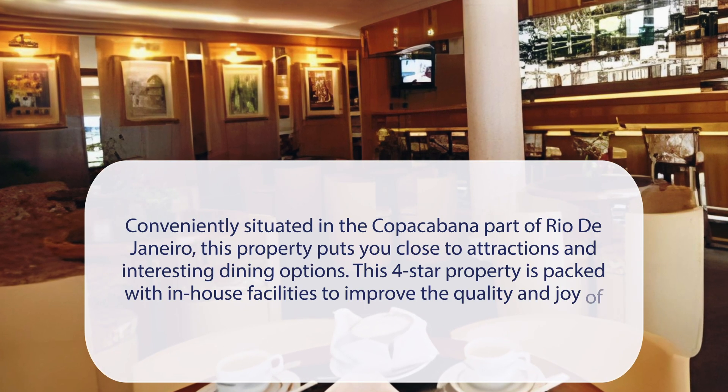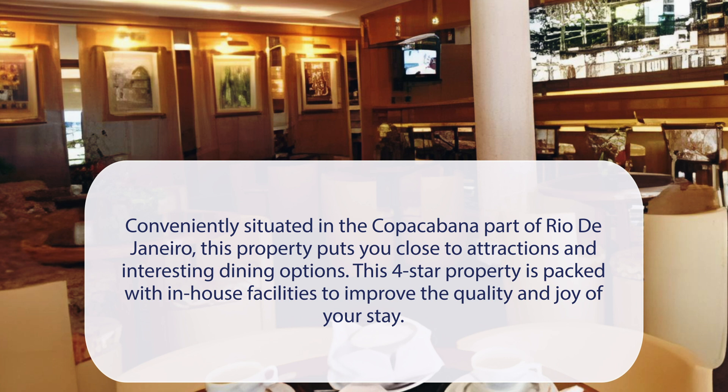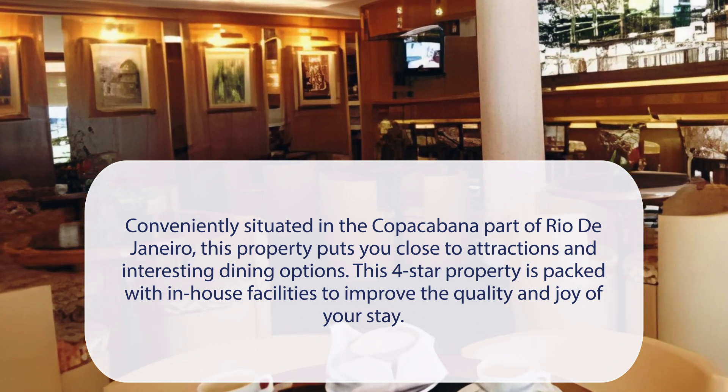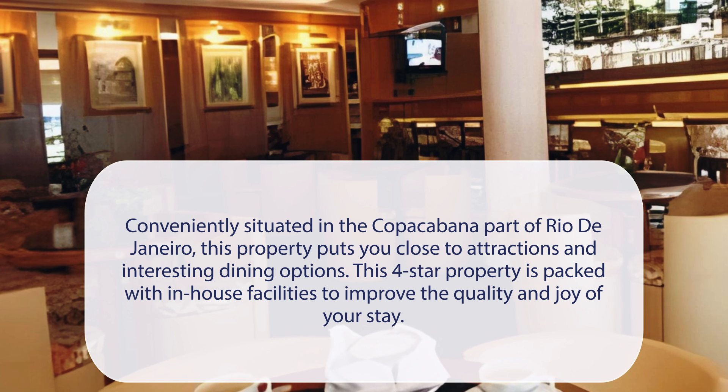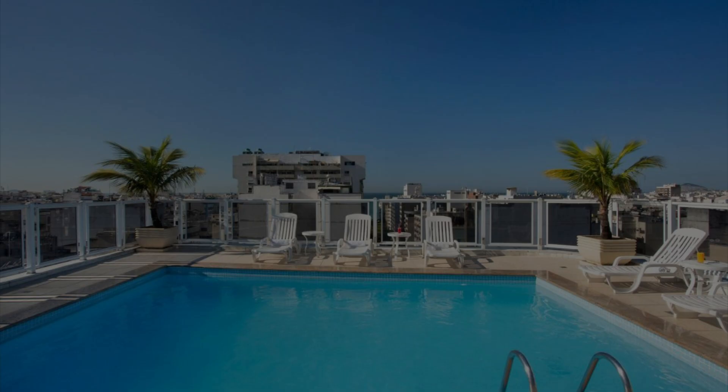Hotel Atlantico Copacabana is conveniently situated in the Copacabana part of Rio de Janeiro, putting you close to attractions and interesting dining options. This four-star property is packed with in-house facilities to improve the quality and joy of your stay. It has a pretty good location.